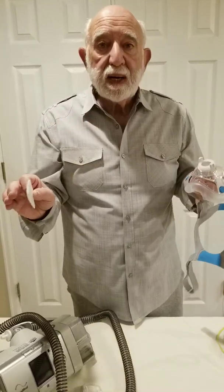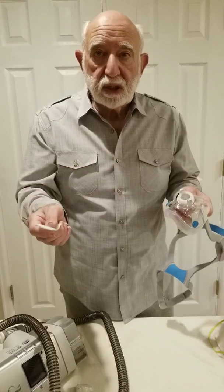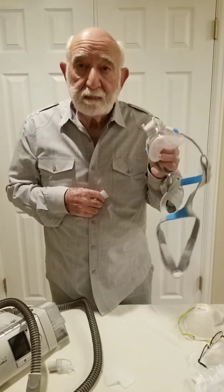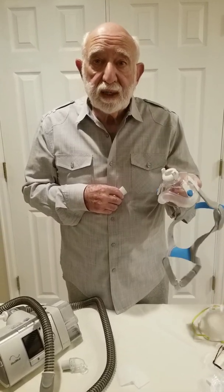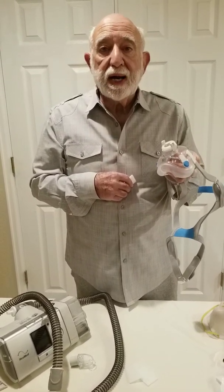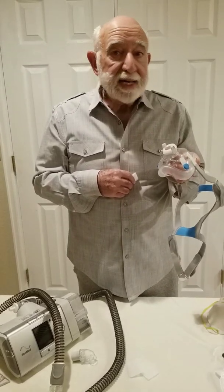I haven't seen anybody online or in the government or in the healthcare industry suggesting that these CPAP IPAP masks can be converted to protective COVID-19 masks. I hope this is of help to our country and our healthcare professionals. So that's it.